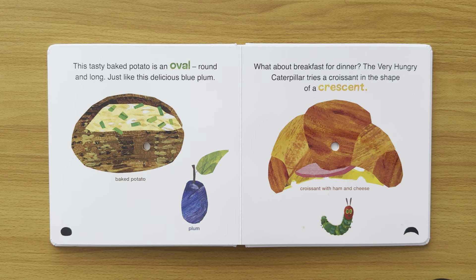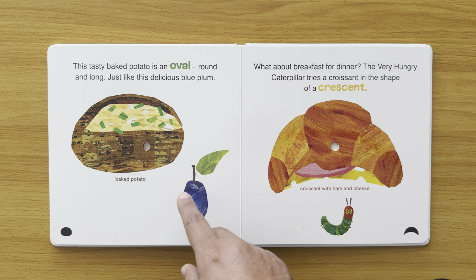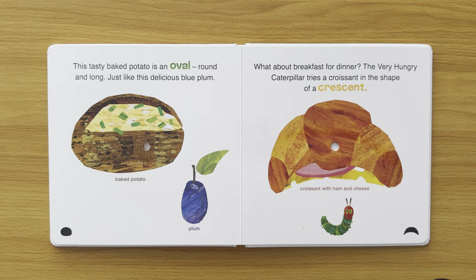This tasty baked potato is oval — round and long, just like this delicious blue plum. So the baked potato is oval and the plum is oval. And the hungry caterpillar has nibbled through the baked potato as well.